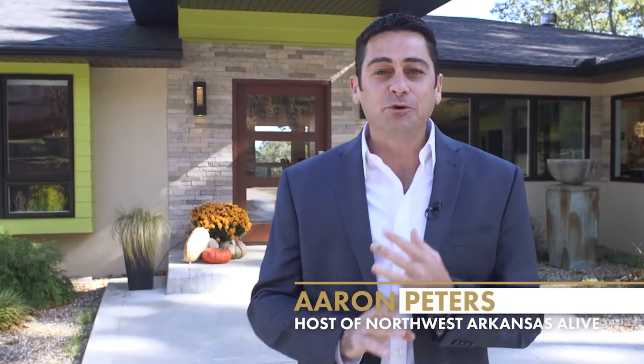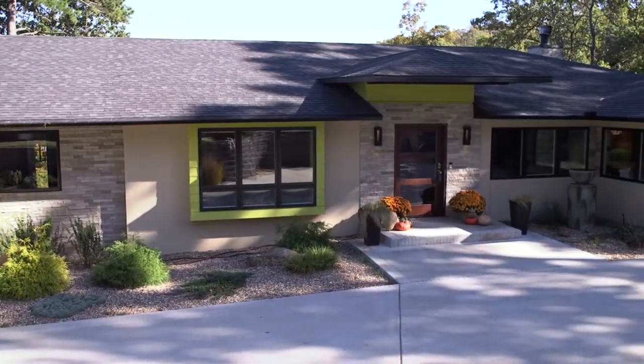Every week we take you on tours of beautiful and unique estates or homes across Northwest Arkansas, and today is a real treat. Because if you're going to live in the natural state, there are few better places to take in the beauty than on Beaver Lake. This is an unbelievable house that sits right on top of Beaver Lake. Let's have a look.